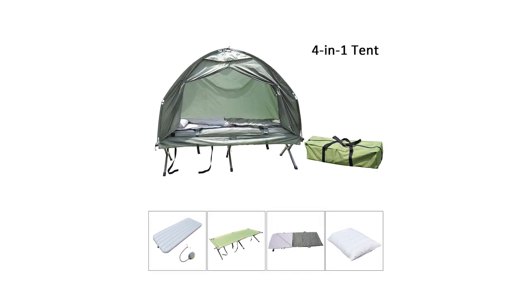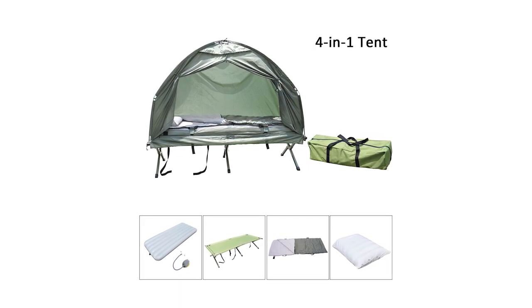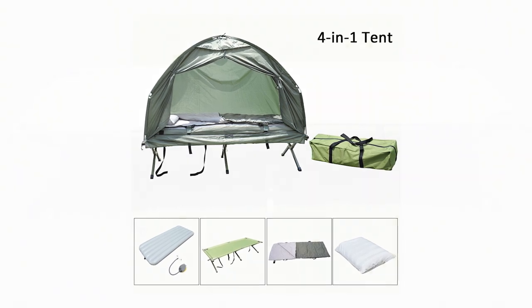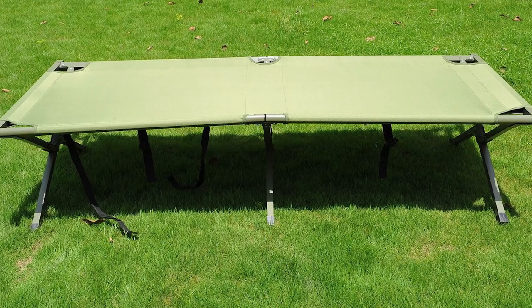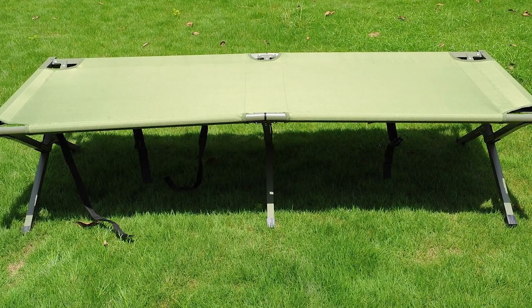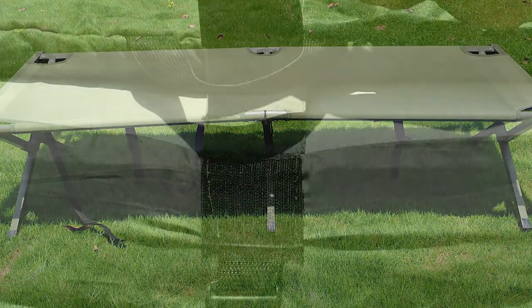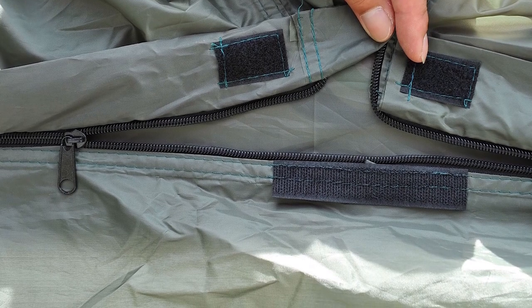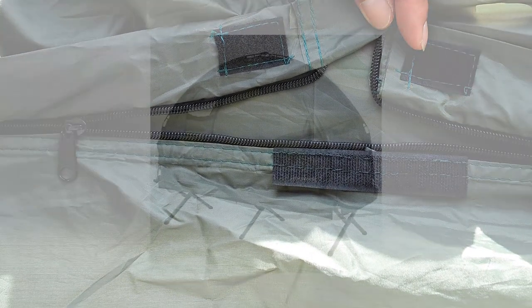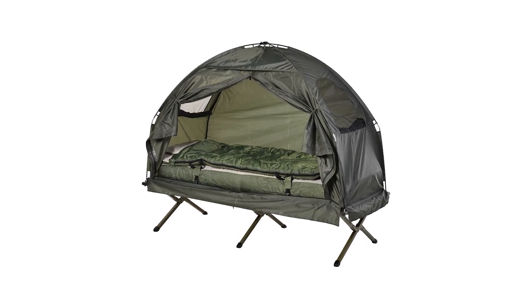The air mattress measures 74 x 30.5 x 6 inches, the sleeping bag is 74 x 27 inches, and the included pillow is 17 x 10.5 x 2.5 inches. This lightweight cot tent is made of nylon, canvas, polyester, and mesh to keep you cozy and warm. You have the option to rest on hard ground or use the elevated platform, use the tent cover or enjoy stargazing. It can be used in sunny to fair weather conditions, is easy to set up and take down, and includes a carrying bag for easy transport and storage.